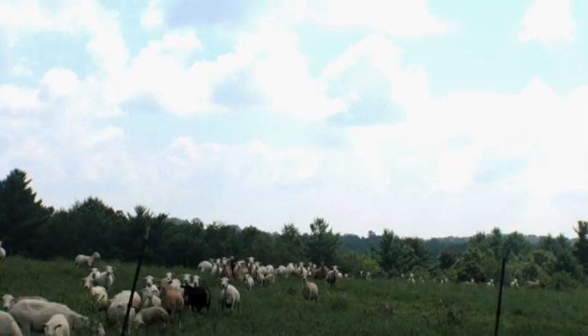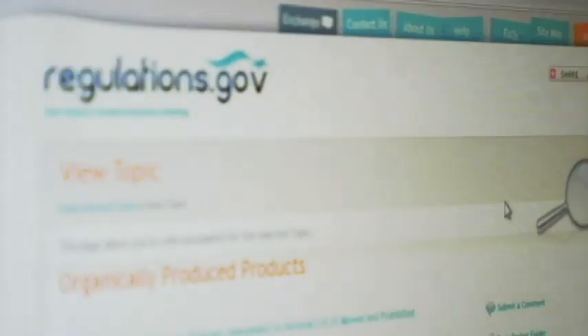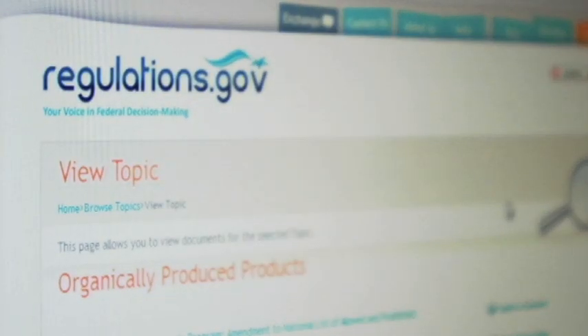The National Organic Program regulations are updated on a regular basis, and consumer demands are a big component. You can submit your comments to the National Organic Program online.